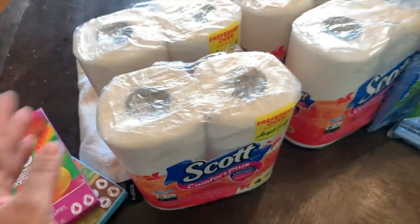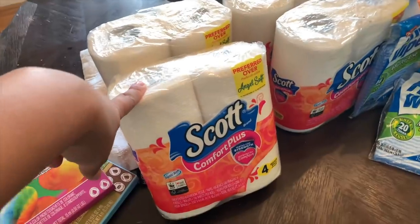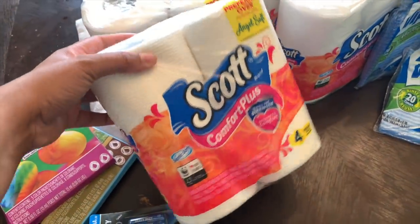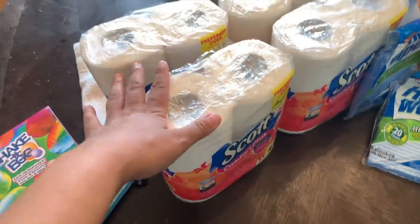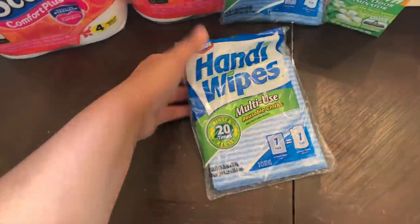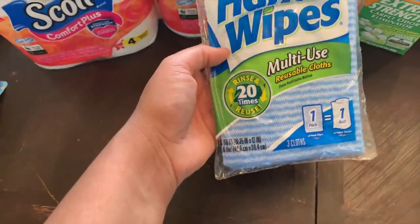Then our toilet paper — if you guys are not getting this from the Dollar Tree, head to your local Dollar Tree ASAP and definitely grab this. Because at the store you're paying like six dollars for a 12-pack when you can get a 12-pack for four dollars at the Dollar Tree.